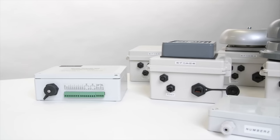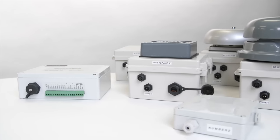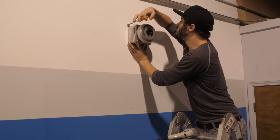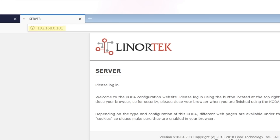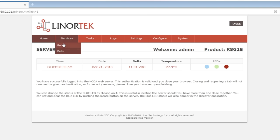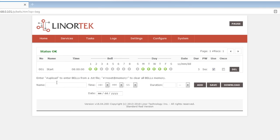Setting up your NetBell system couldn't be easier. Power up the NetBell and connect it to your network. Find the NetBell IP address from your network with our discover tool and put the IP address in a browser or the Bell Scheduler Desk app. Finally, open the webpage and create a bell schedule.